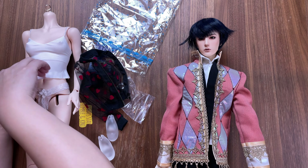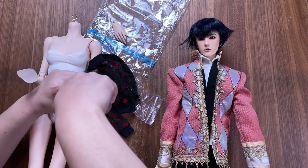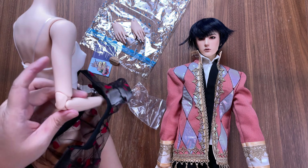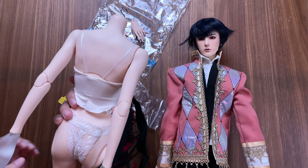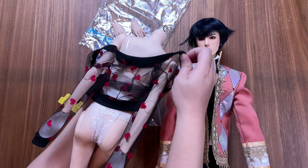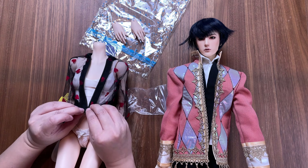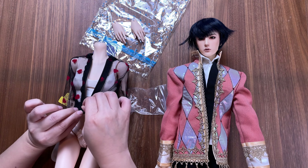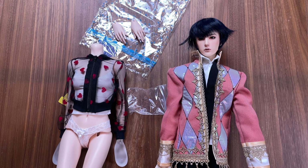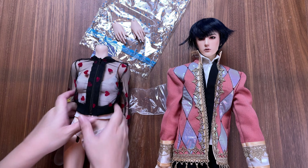Once my 3D printer is operational again I'm going to print smaller pieces to help with dressing. It was at this point in filming that I realized I didn't show the close-up of this piece not being worn — this is my best attempt to show some details while still on the body.